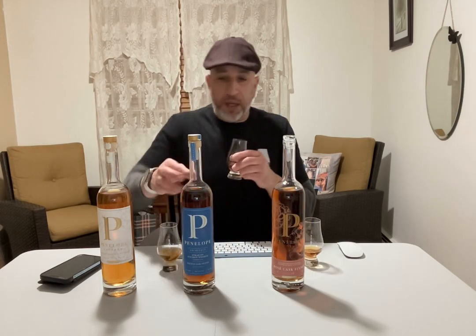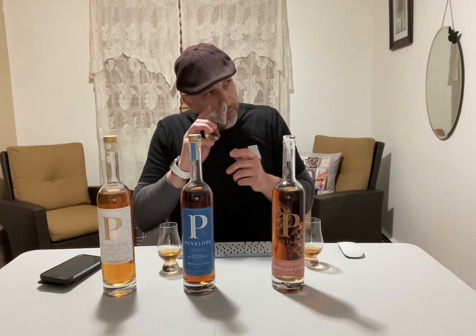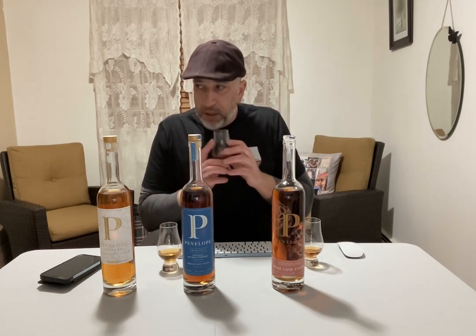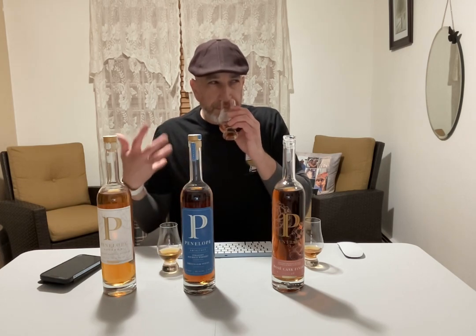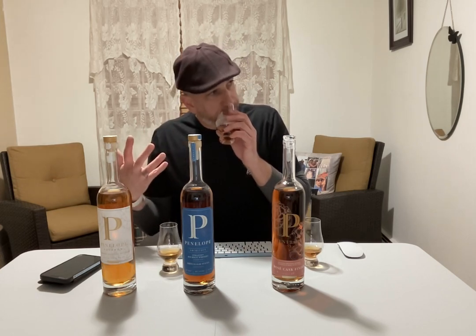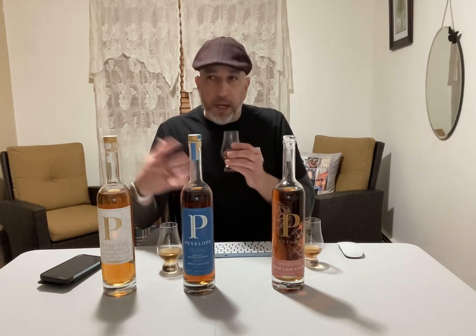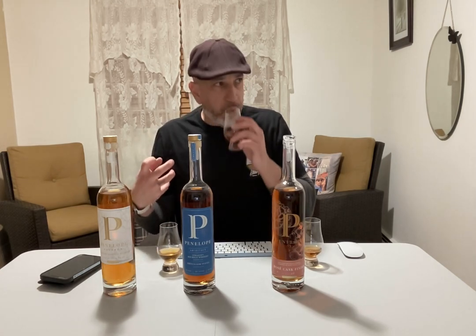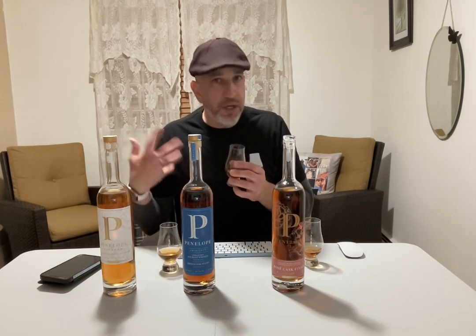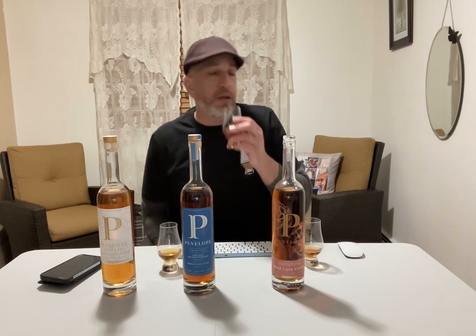Let's move on to the Architect. On the nose I'm getting a lot of wood but it's a sweet wood. Getting corn, a caramel note. I'm also getting a little bit of the French oak, and almost like a peachy note there. I don't know if the previous pour affected my palate, but I'm getting a nice peachiness to it.